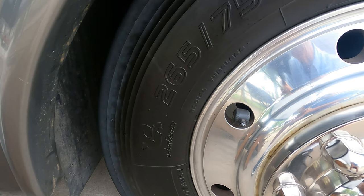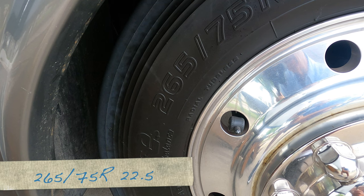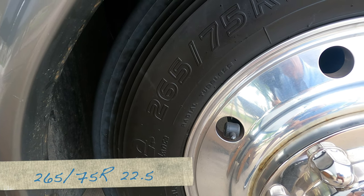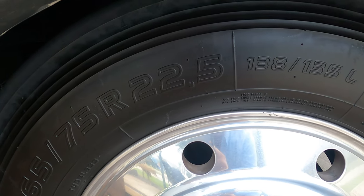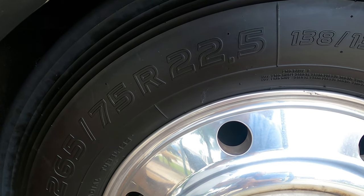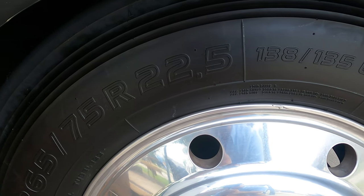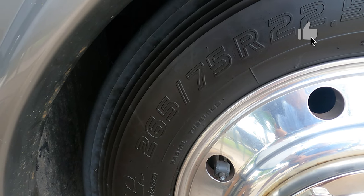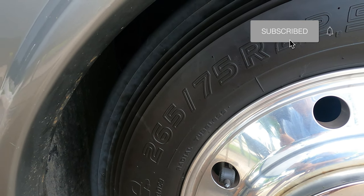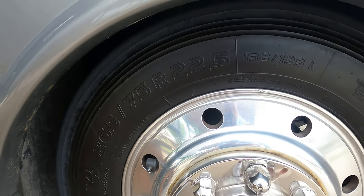The actual size is 256/75R22.5. The 75R aspect ratio is different from the Michelins but the 22.5 rim size is the same. On the Michelins I think they were 280s, but I can confirm that when I look at the other video.